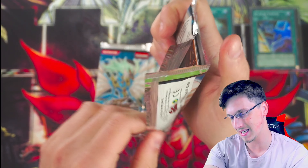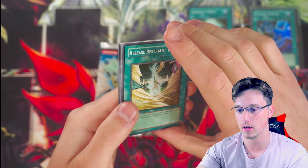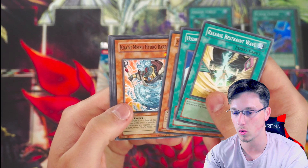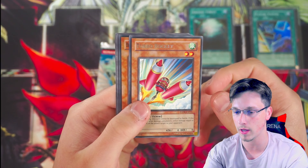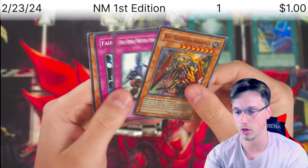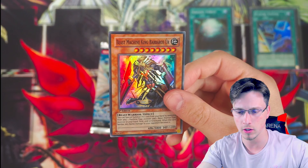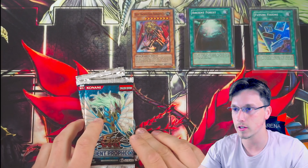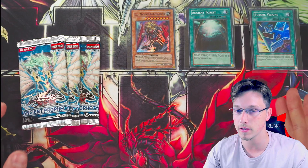Release restraint wave, hydro pressure cannon, fishborg blaster, quacky meru, hydro barrier, turbo rocket — and it looks like we have a foil! It is beast machine king Barbaros — so at least we've got another foil. It is a super rare though, which is a little unfortunate. But we are getting foils, and that is a very good sign. Three foils from seven packs isn't bad.